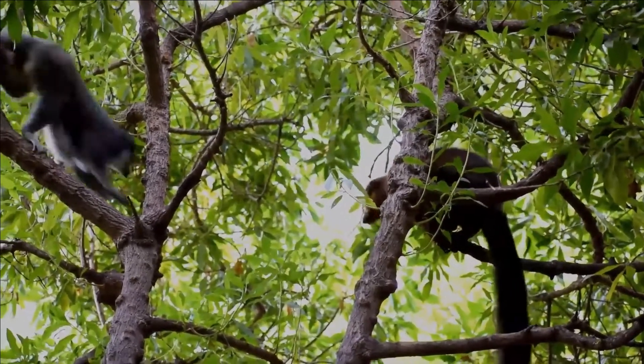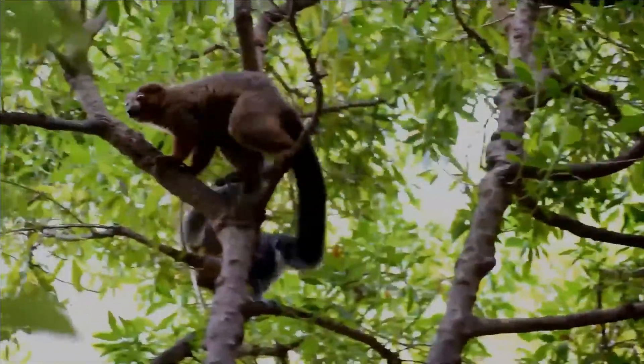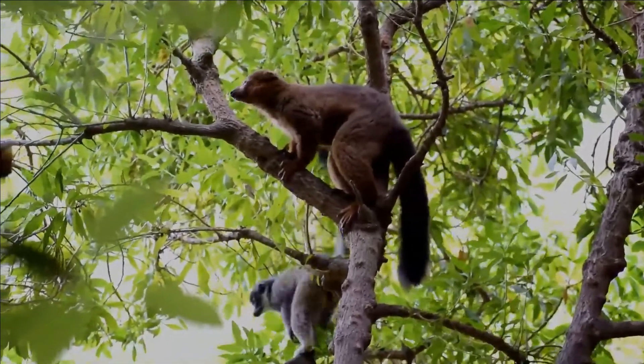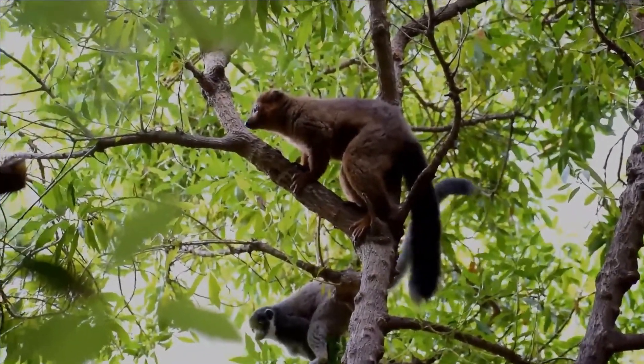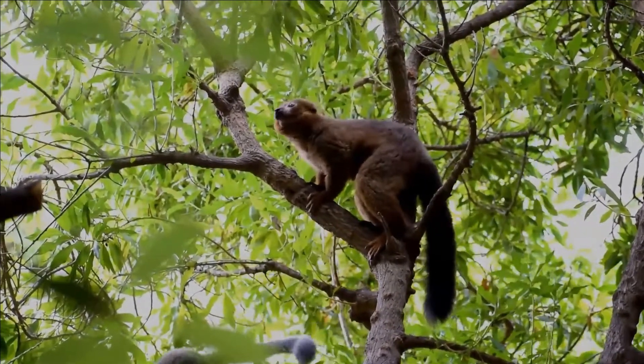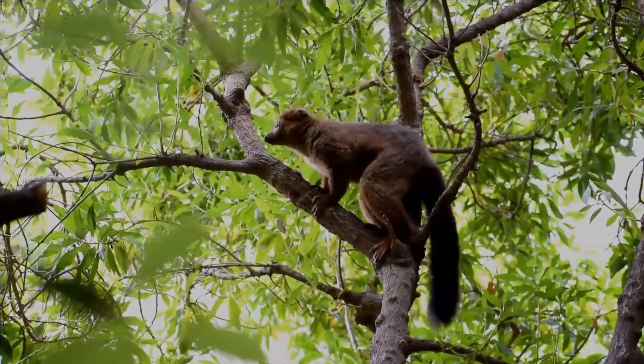Areas with high density of bamboo have major human disturbances, where humans cut or illegally cut down bamboo. Its only confirmed predators are the fossa and the bush pigs, but raptors are also suspected. Its current range is restricted to southeastern Madagascar.